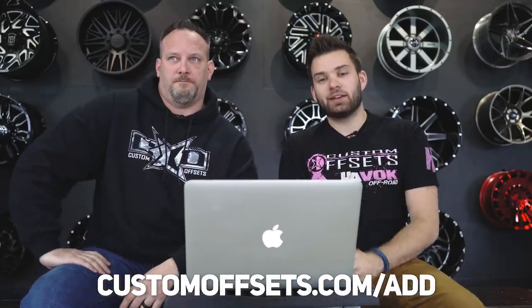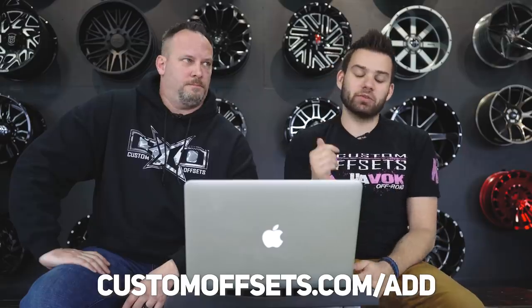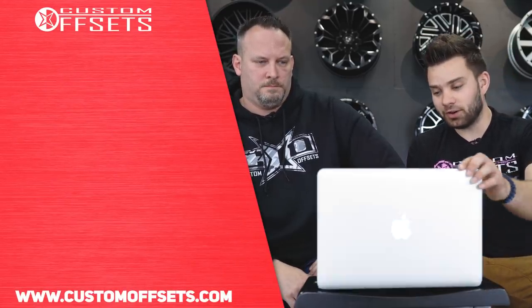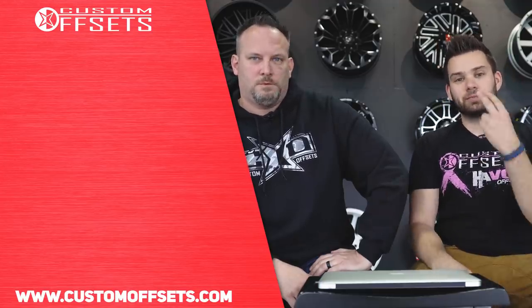If you guys want your vehicle featured in the gallery, come out to customoffsets.com/add. We'll get it all checked over, get approved, get it on the website, share it on social media — maybe you'll end up in a video. If you guys don't have a wheel and tire setup on your truck right now and you're looking for that, that's kind of what we do — wheel and tire suspension, that's our whole shebang. And if you just need to figure out what fits your truck, you can go to customoffsets.com/gallery. That's where we're pulling all these pictures from and all this data, so that'll help you figure out exactly what fits. Hope you guys enjoyed this faster paced 10 trucks episode with a little less talking and a little more trucks. See you next time. Peace.